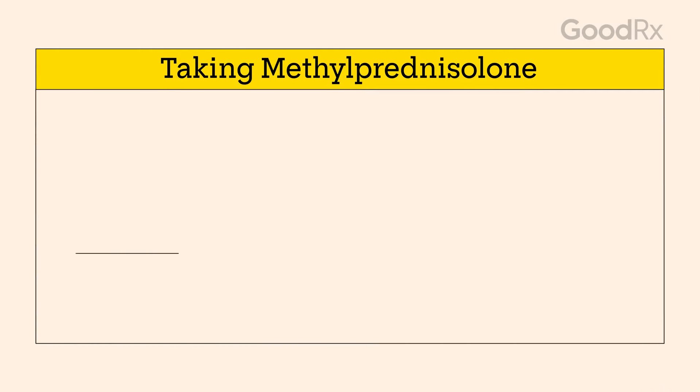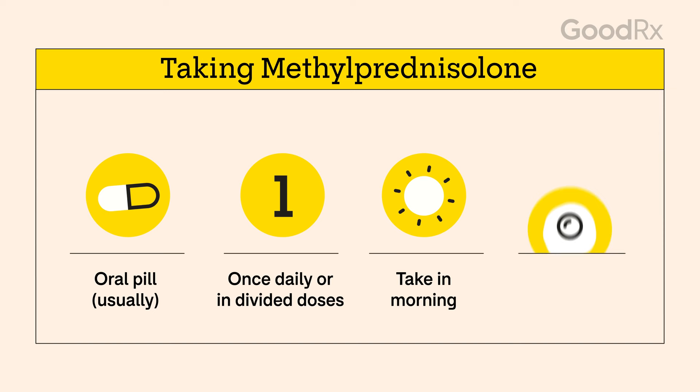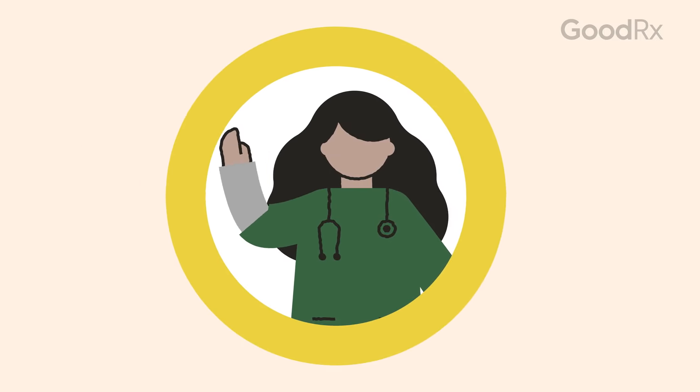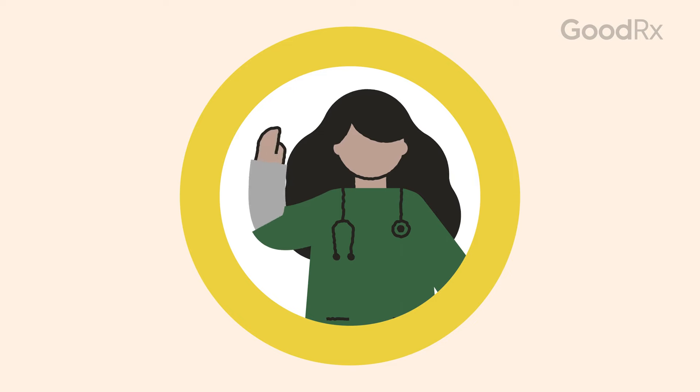Methylprednisolone is usually an oral pill, but it's also available as an injectable solution. You generally take the pill either once a day or in divided doses. It's best to take them in the morning since they can make it hard to fall asleep. You should take it with food to help prevent an upset stomach.